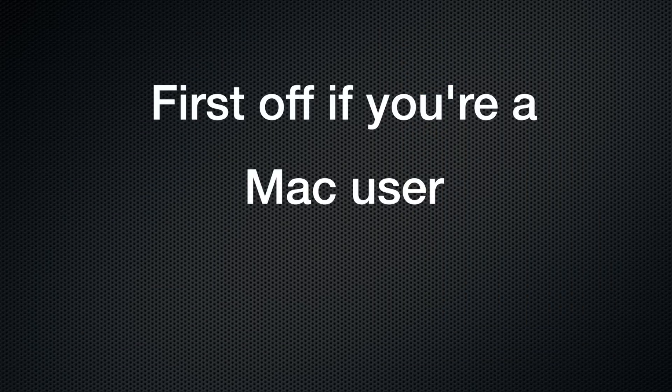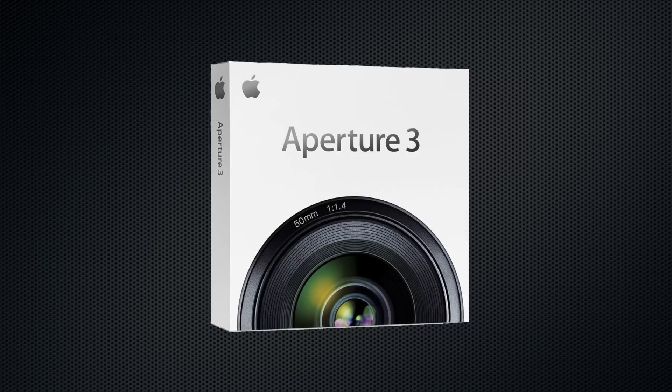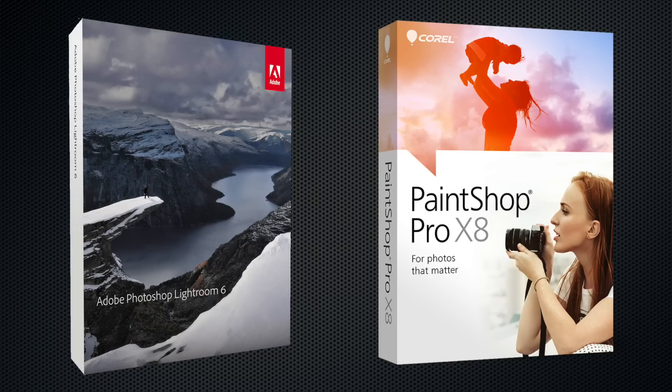First of all, if you're a Mac user, unfortunately you can't use PaintShop since it's only put out for Windows. Mac users might want to consider Apple Aperture as an alternative, but for the rest of us let's look more deeply into which of these two would be the best editing software for a photographer.